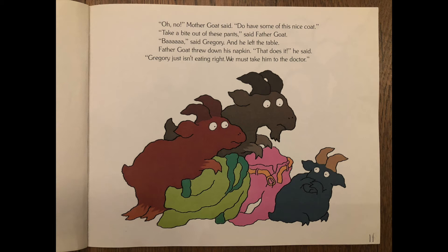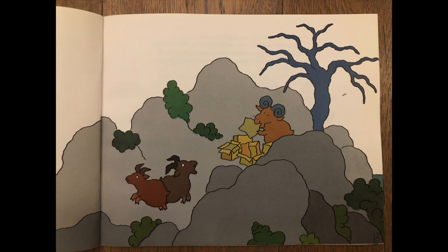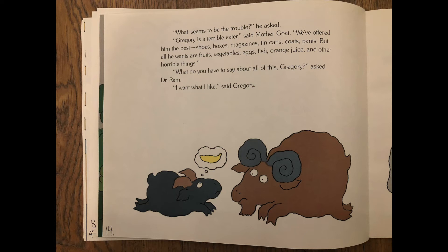Father goat threw down his napkin. That does it, he said. Gregory just isn't eating right. We must take him to the doctor. Father and mother goat took Gregory to the doctor. Dr. Ram was munching on a few pieces of cardboard. What seems to be the trouble? he asked. Gregory is a terrible eater, said mother goat.